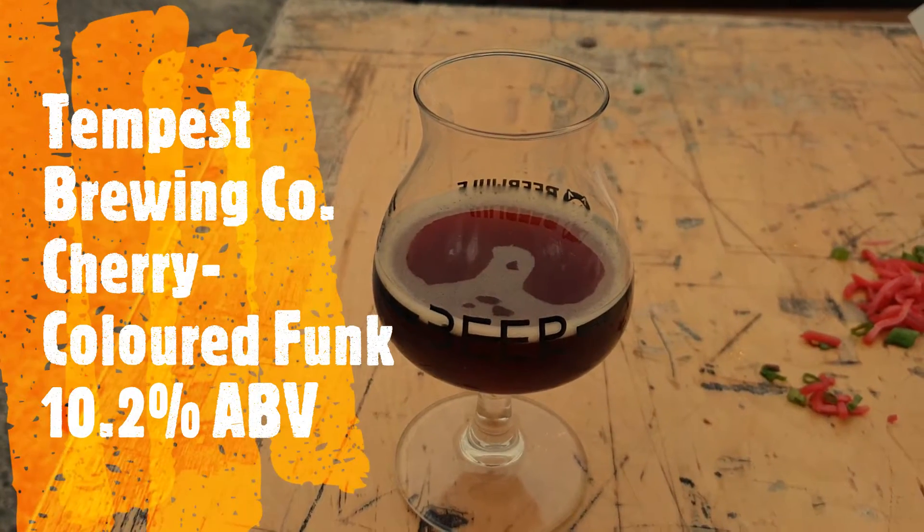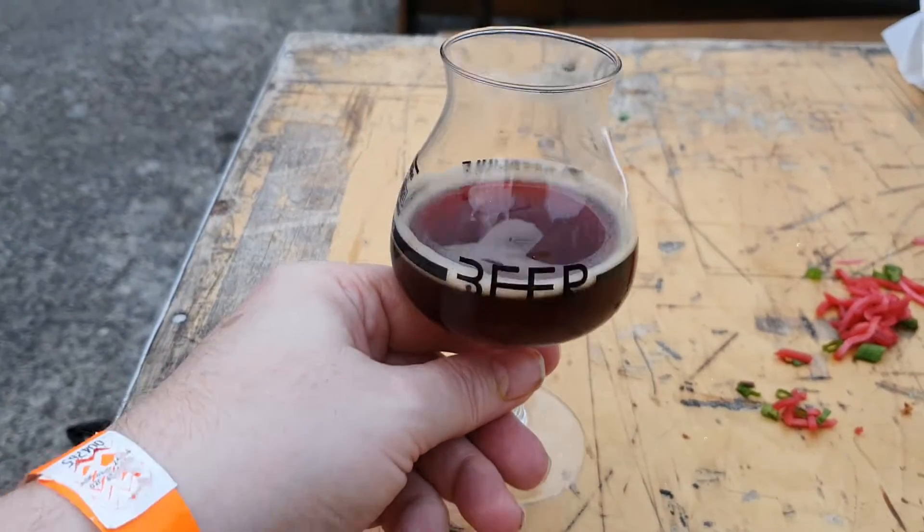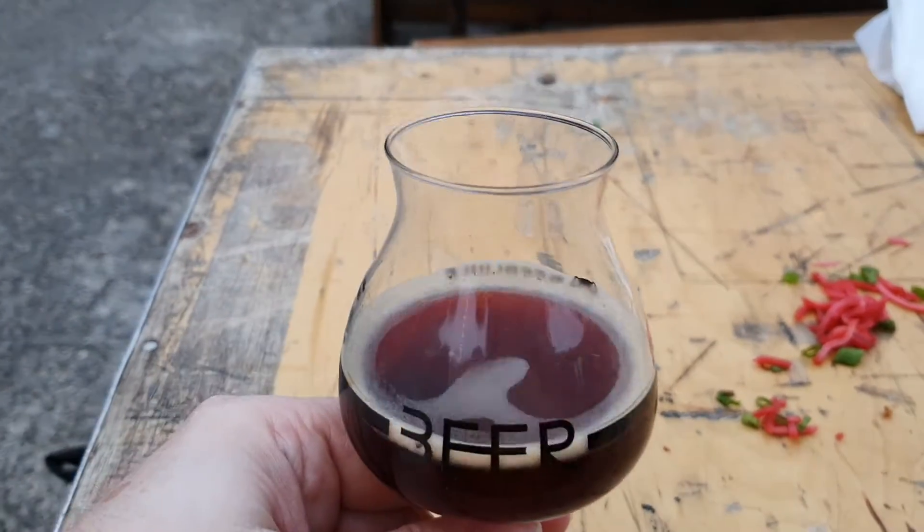This is the Tempest Cherry Coloured Funk, so let's have a wee look at this. As you can see, the appearance is dark cherry.